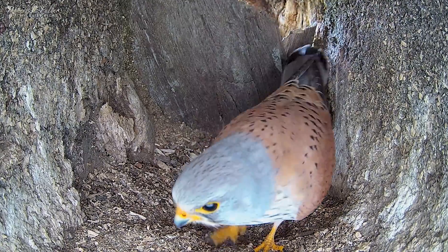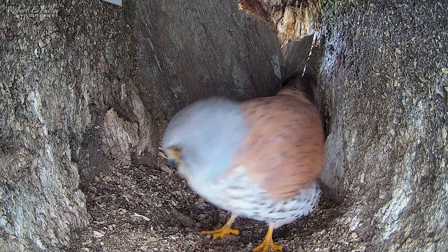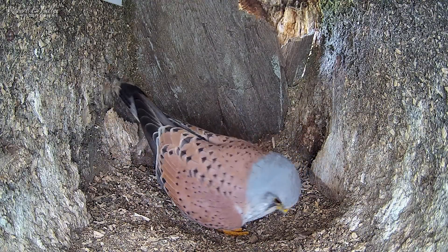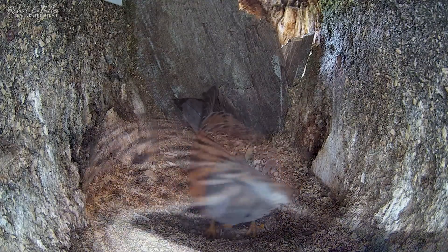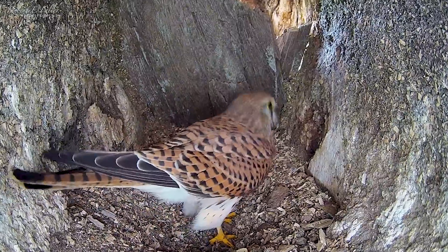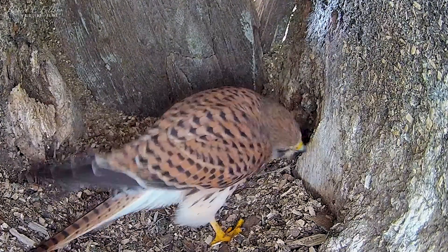They take it in turns to scrape the nest floor, forming a shallow depression in preparation for eggs, as well as doing some essential maintenance.